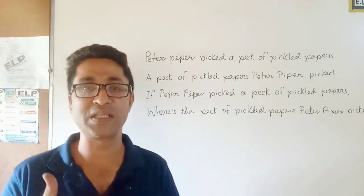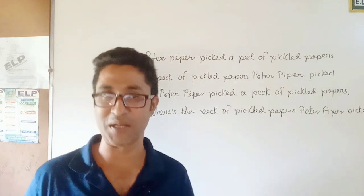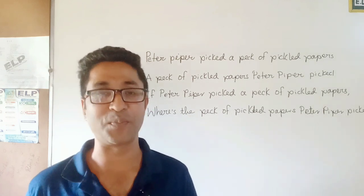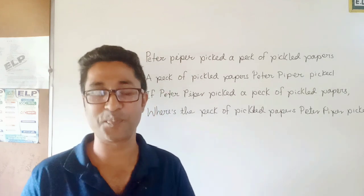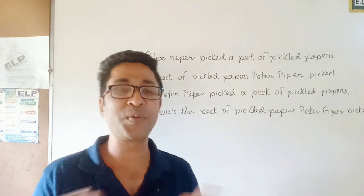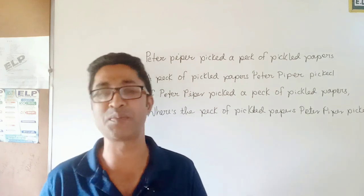Again: Peter Piper picked a pack of pickle papers. A pack of pickle papers, Peter Piper picked. If Peter Piper picked a pack of pickle papers, where is the pack of pickle papers Peter Piper picked? Now let's speed up: Peter Piper picked a pack of pickle papers. A pack of pickle papers, Peter Piper picked. If Peter Piper picked a pack of pickle papers, where is the pack of pickle papers Peter Piper picked?